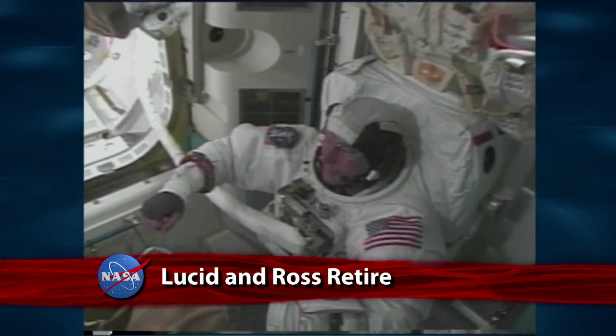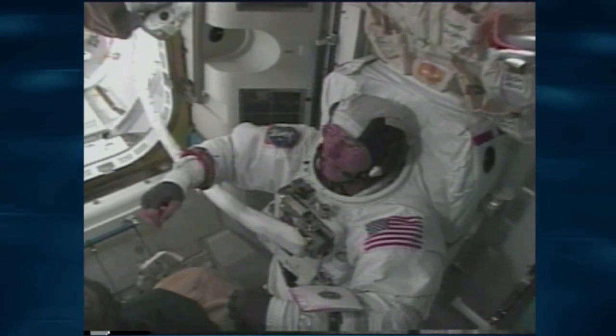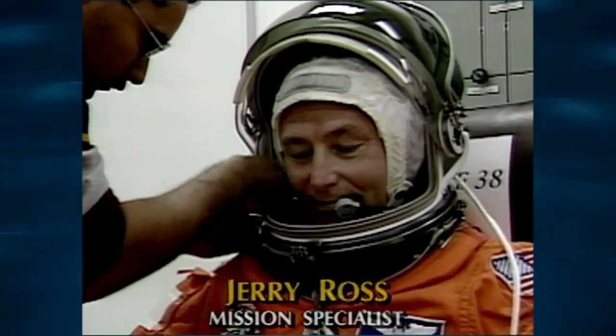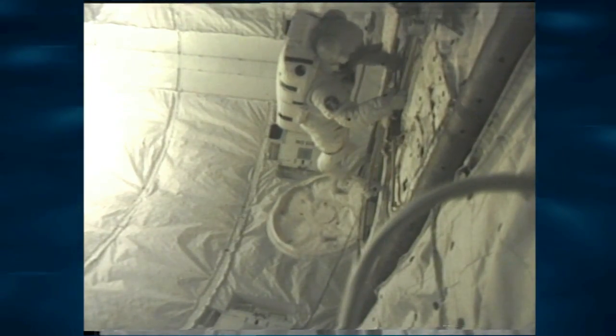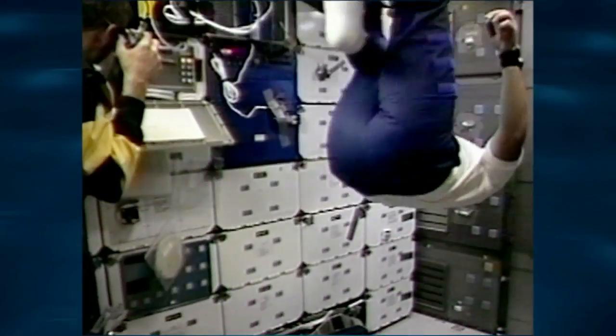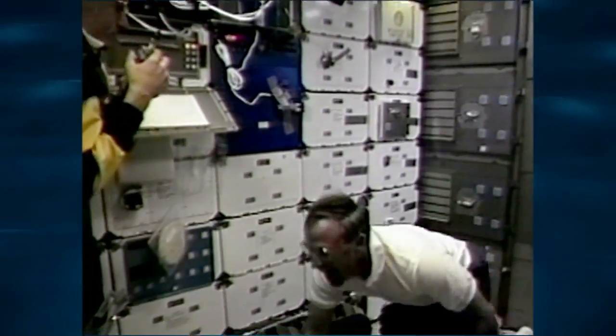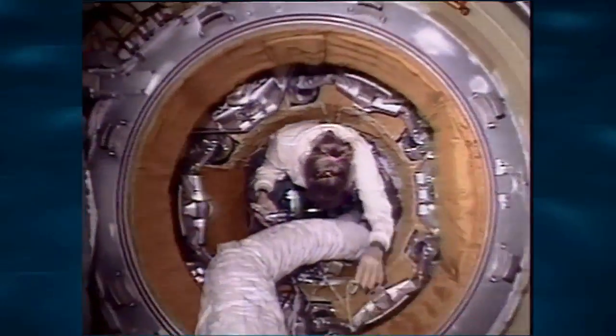Jerry Ross, as he continues his preparations for what would be his eighth spacewalk — Ross more experienced than any other U.S. spacewalker in history. Two of NASA's most prolific astronauts are calling it a career. Jerry Ross, the first of only two people to launch into space seven times, has retired. Ross spent almost 1,400 hours in space and conducted nine spacewalks during a career spanning more than three decades. He joined NASA in 1979 as a payload officer and flight controller and was selected as an astronaut in 1980. He and Franklin Chang-Diaz are the only two astronauts to have flown into space seven times.